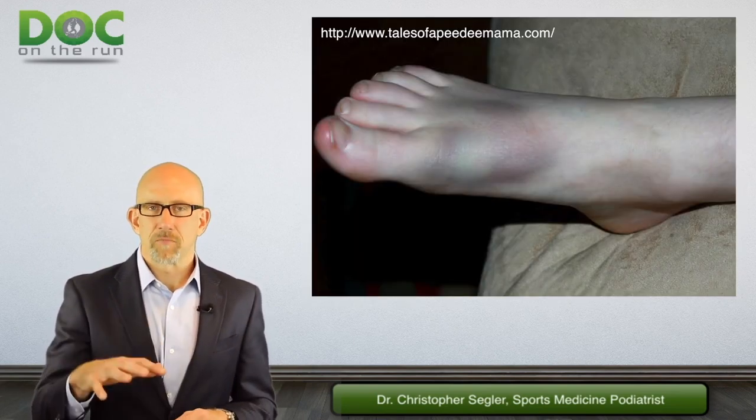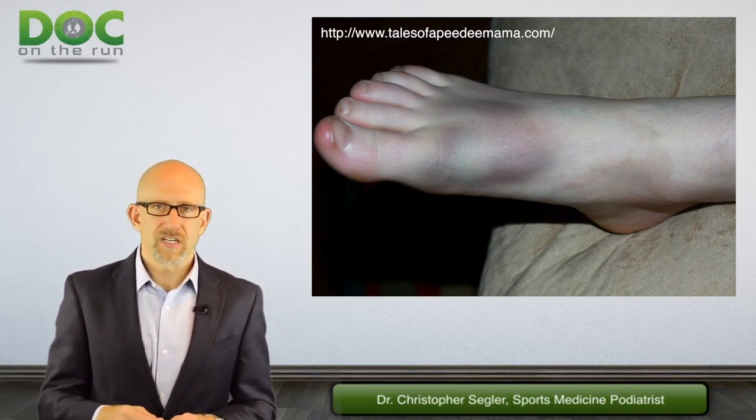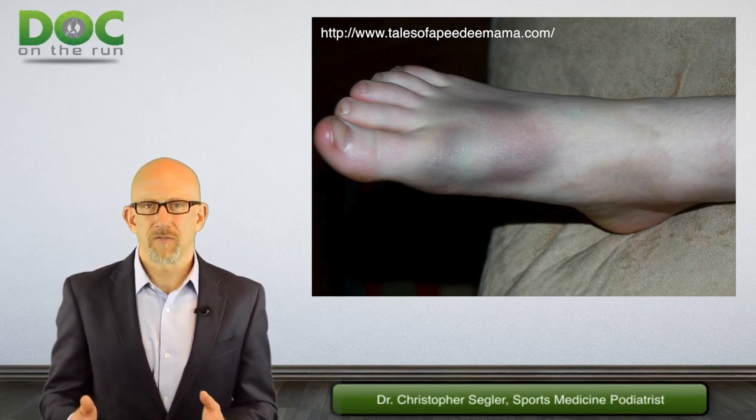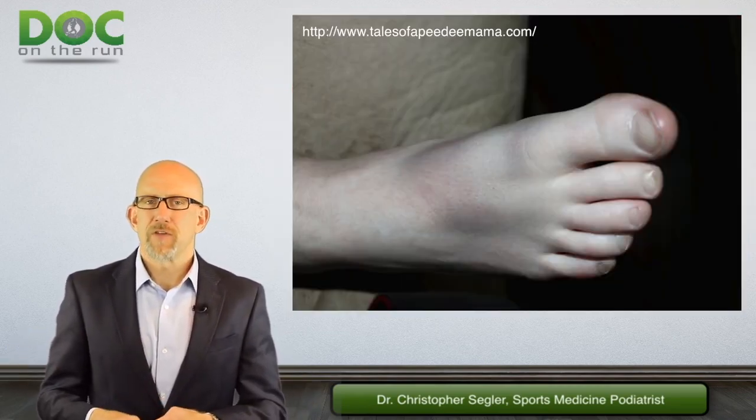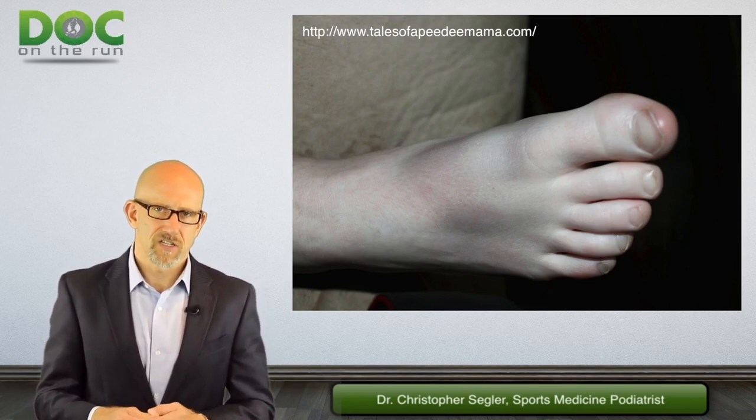If you have a lot of bruising on your foot, you ripped, you tore, you broke — you caused some kind of significant tissue damage enough that you actually tore the blood vessels in that tissue and it bled under the skin, which you see as a bruise. So if you have bruising in your foot, it is unlikely that it's extensor tenosynovitis.